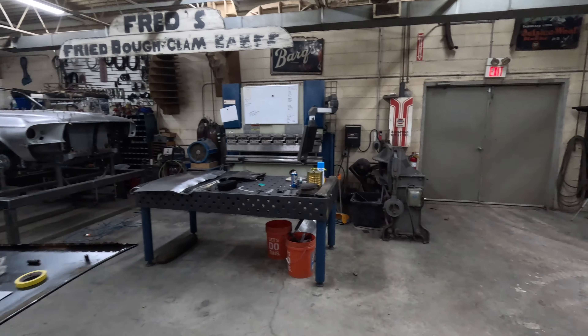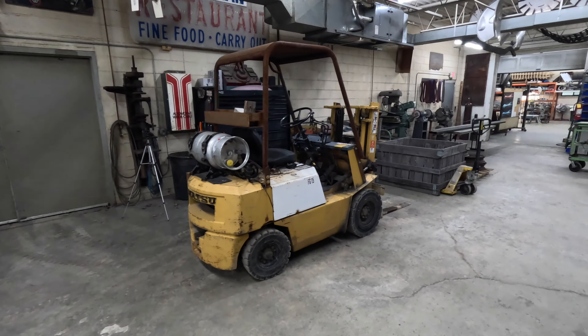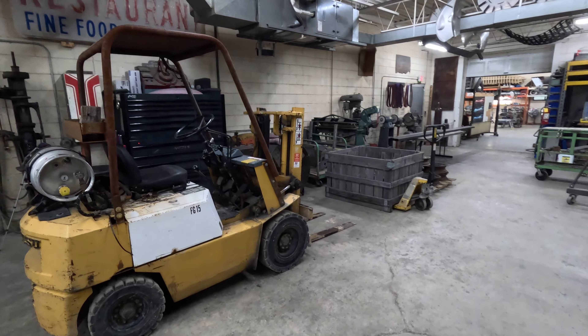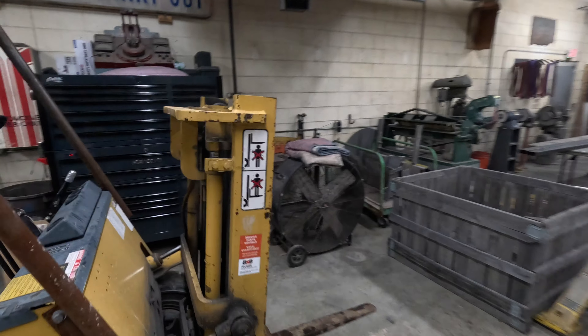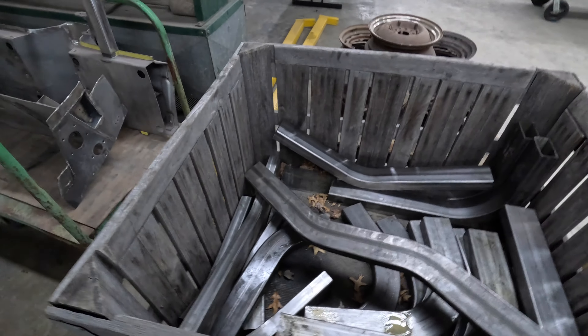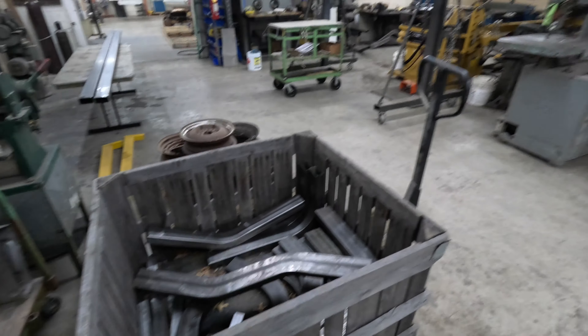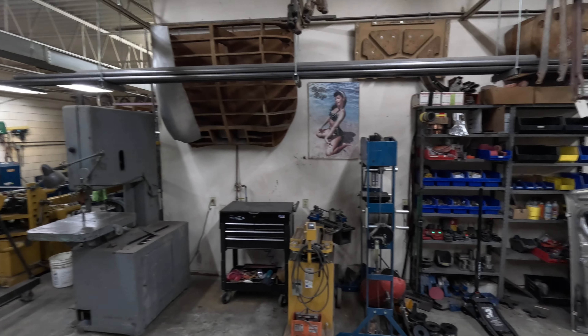This is the main work area where I work on all the client cars. There's a layout and fab table, sheet metal brake, and sheet metal shear. Then where I shape all my metal — the sheet metal stuff. Power hammers, pull max, wheeling machine, and bead rollers.